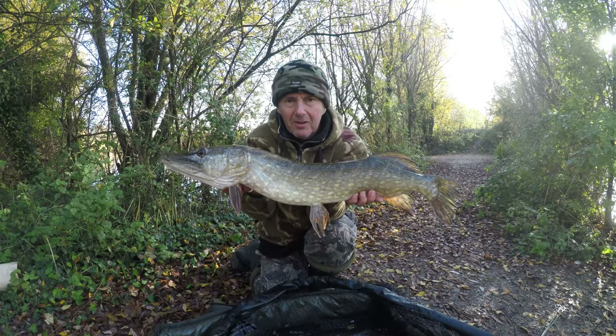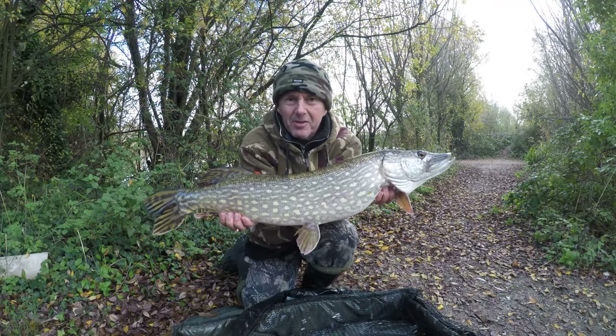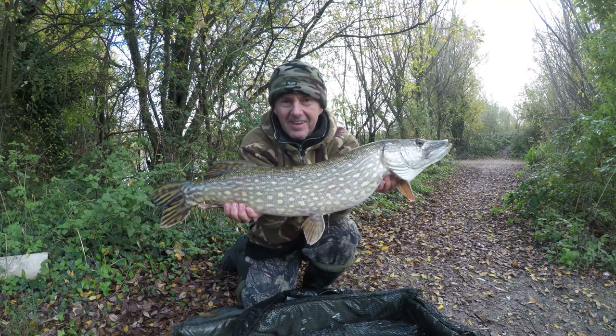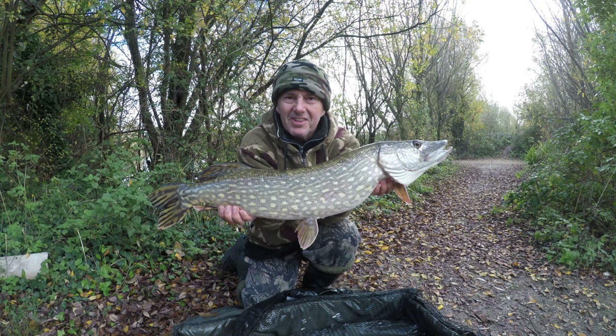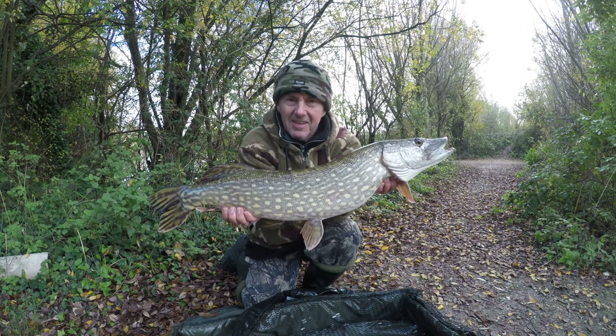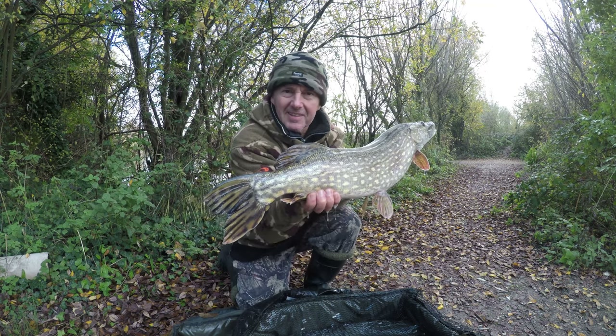Well there we go - finally managed to land one on my fourth chance. How about that for a cracking brand new looking fish - right contrast to the last one which was a quite raggedy old looking thing. This one's a beautiful coloured one.